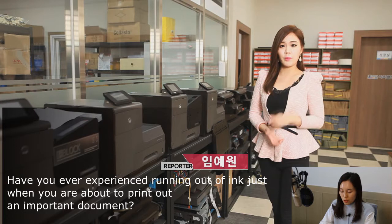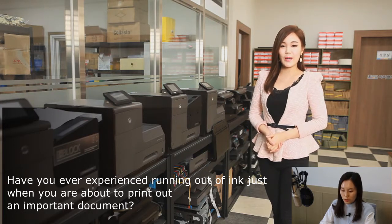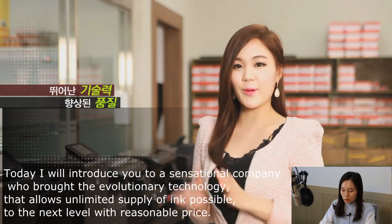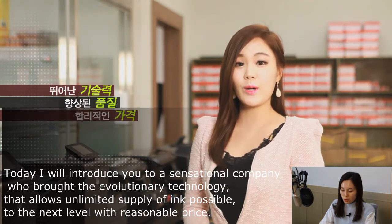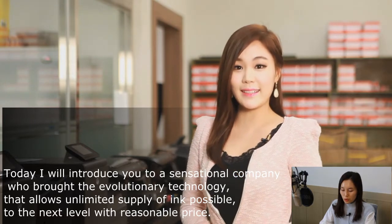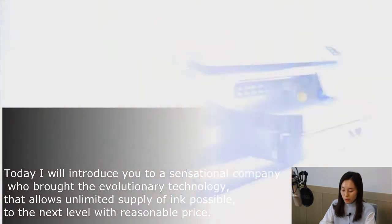Have you ever experienced running out of ink just when you're about to print out an important document? Today, I will introduce you to a sensational company who brought the evolutionary technology that allows unlimited supply of ink possible to the next level with a reasonable price.